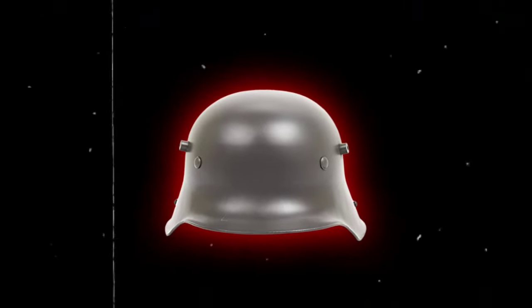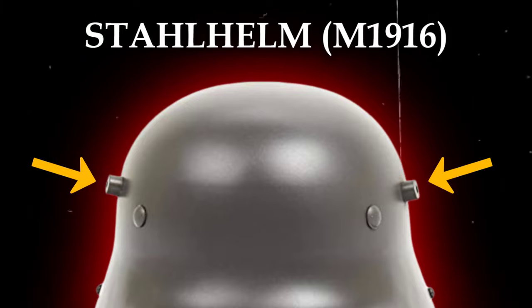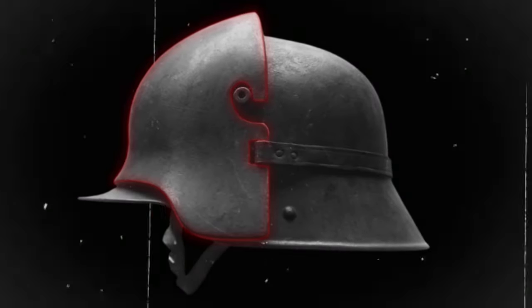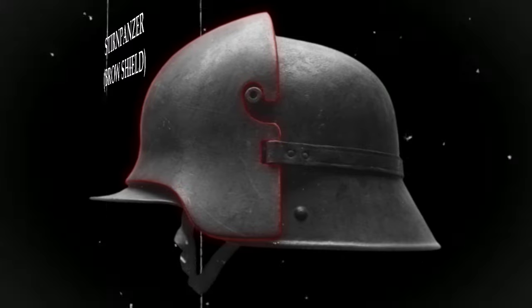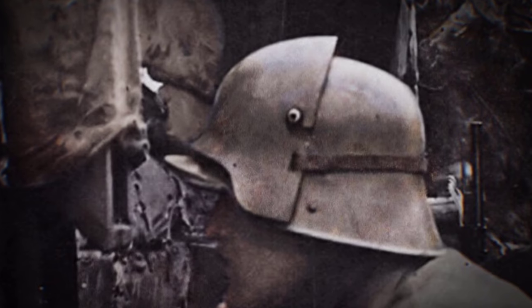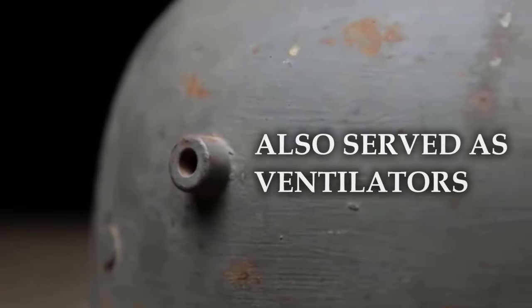The German helmets, manufactured in 1916, featured two small projections resembling horns on their sides. These horns served the purpose of attaching an additional front steel plate called Sternpanzer, or the brow shield, which aimed at protecting soldiers mainly from sniper fire. The two small horns also served as ventilators.